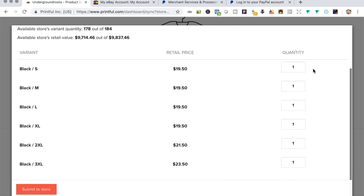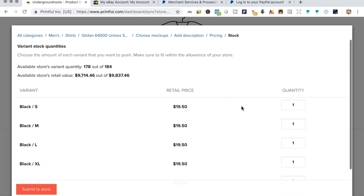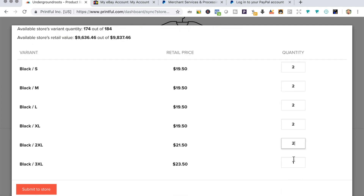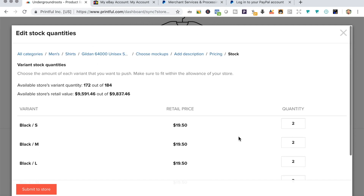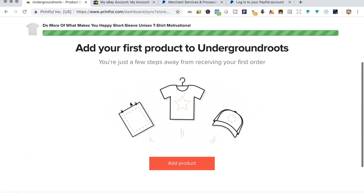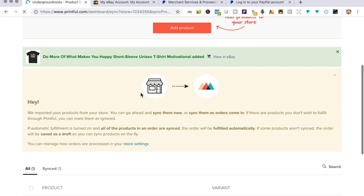In the stock quantity section, eBay sets a limit on how many products or variations you can sell. You can cap your threshold or stay below it. Right now it looks like my store can sell 178 products, so I'm going to set two for each variation. If I make a sale I can go back and edit it to increase the quantity. And now my t-shirt is on eBay and ready to be bought.